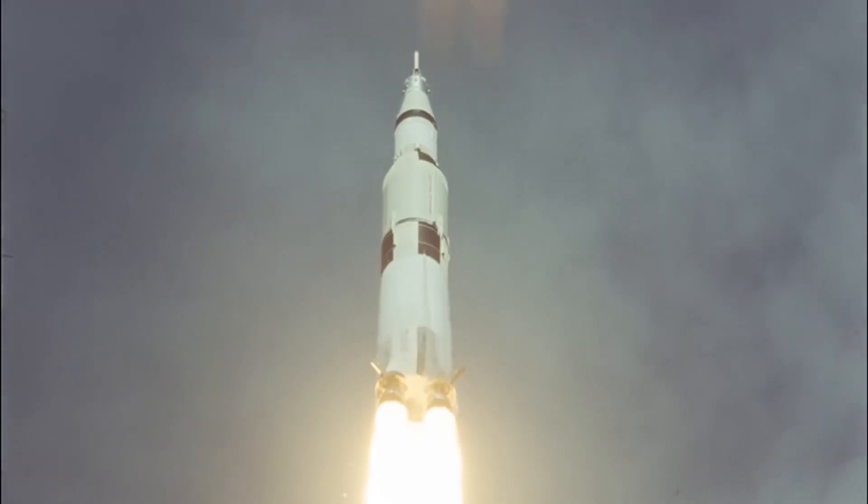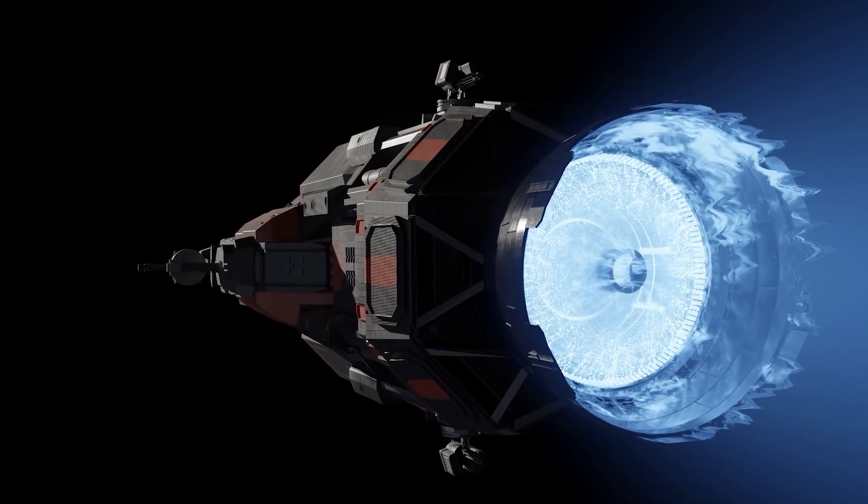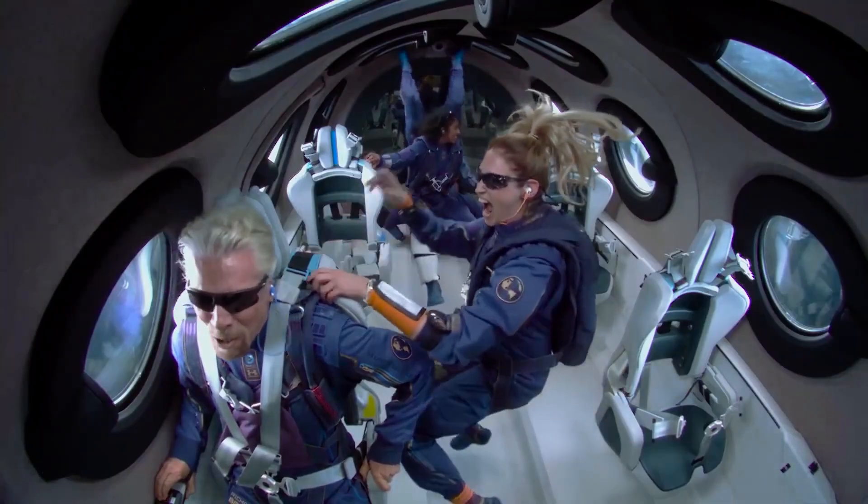Rivaling the shimmering planet Venus for brightness, the space station appears as a bright moving light in the night sky. It can be seen from Earth without using a telescope by observers who know where and when to look. Such a great achievement!